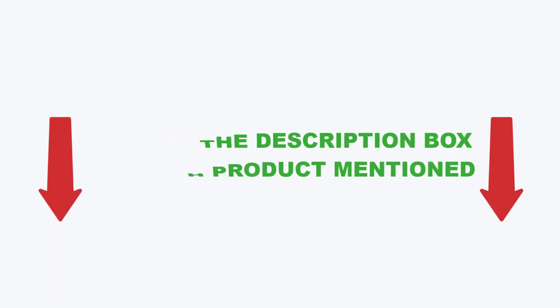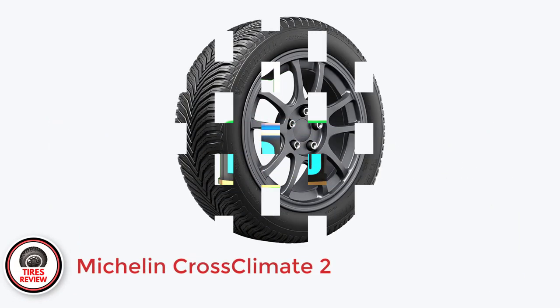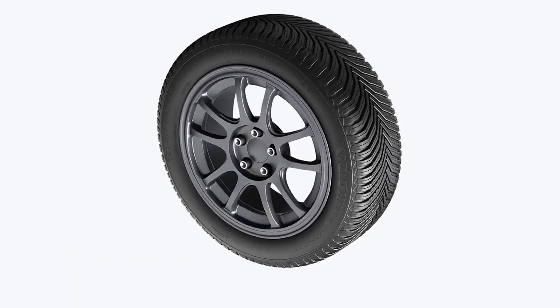Now, without further delay, let's jump into the video. Number 1: Michelin Cross Climate 2 — Best Touring Grand Touring All-Weather Tires for Toyota Camry.